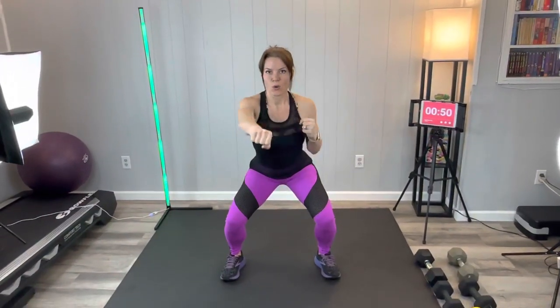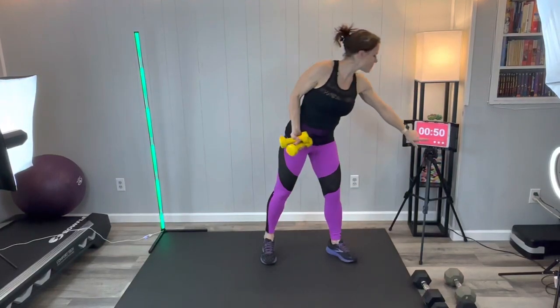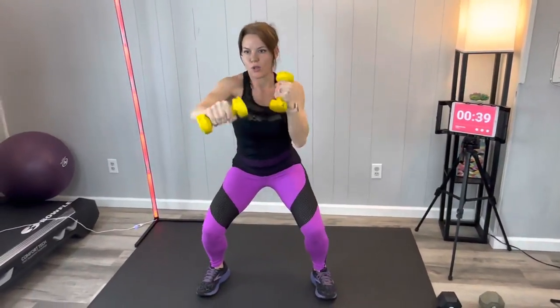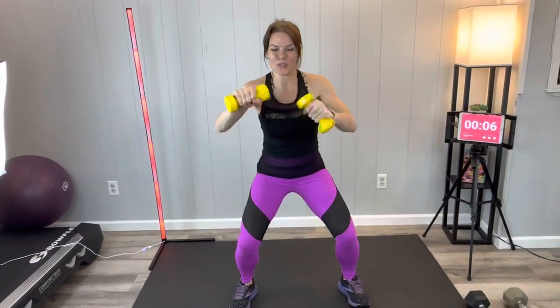You can do the squat and punch with dumbbells holding the squat, or with body weight. If you need to come up at all you can, but get right back into that squat as soon as you can. I'm going to use my lighter dumbbells for this one. Squat and punching, getting a little twist in from the core. Sink into that squat a little bit more if you can. Breathe, keep going, breathe through it — you can make it to the end.